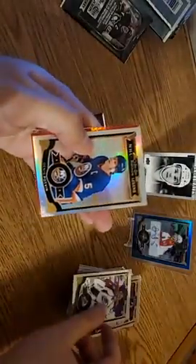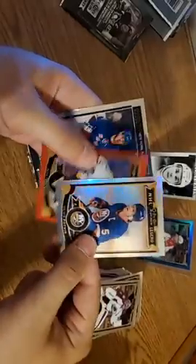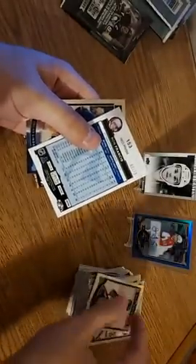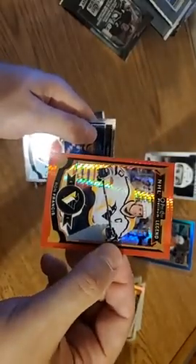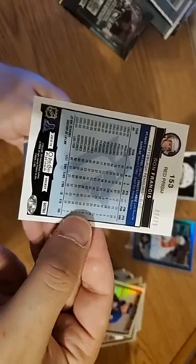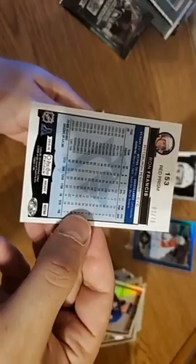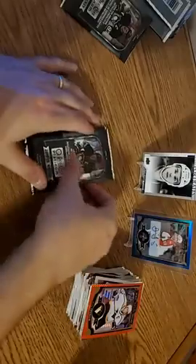Denis Potvin legends card. Ron Francis. Oscar Lindberg — that's numbered, 2 of 75, Red Prism. Potvin's a rainbow. Ronnie Francis might be one of the most underrated players in the history of the game — the man scored almost 1,800 points, 5th all-time. Bet you didn't know that. That's a good looking card — Red Prism. Two packs left guys, and we have not seen a Connor McDavid rookie card.